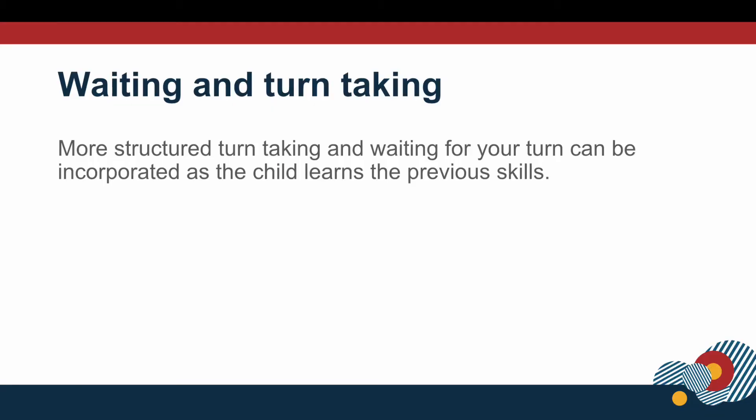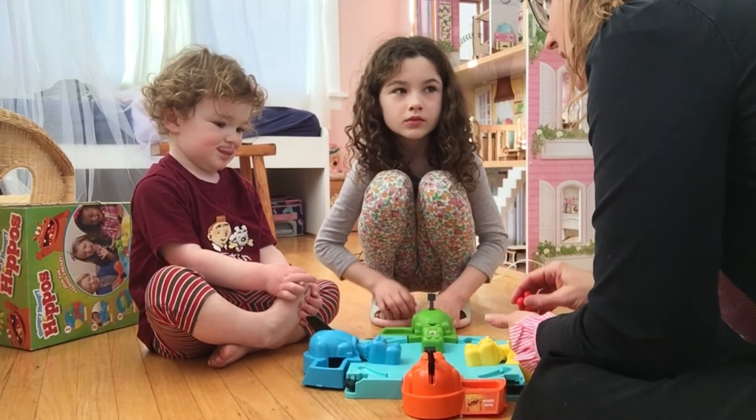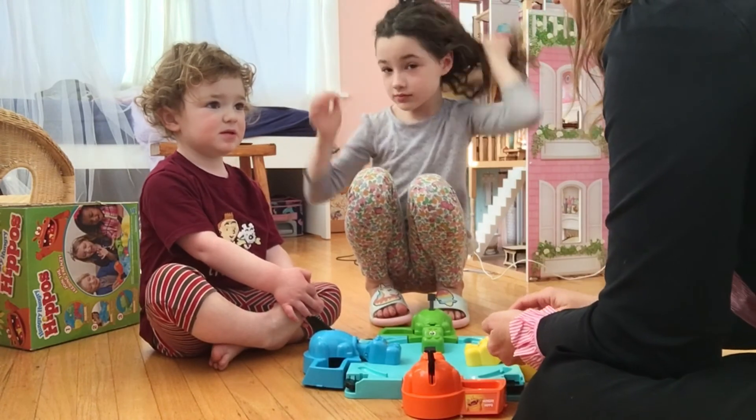So after that first turn of adult-facilitated turn-taking, we'll see that the children have learned some skills and expectations about what this game is going to involve, and they're more able to wait their turn and understand some of the rules of this game. We'll see how much better it goes a second time around. Okay, you guys ready to take some turns and share? Yeah, but she can't do all of them. I know — that's why we're going to share.